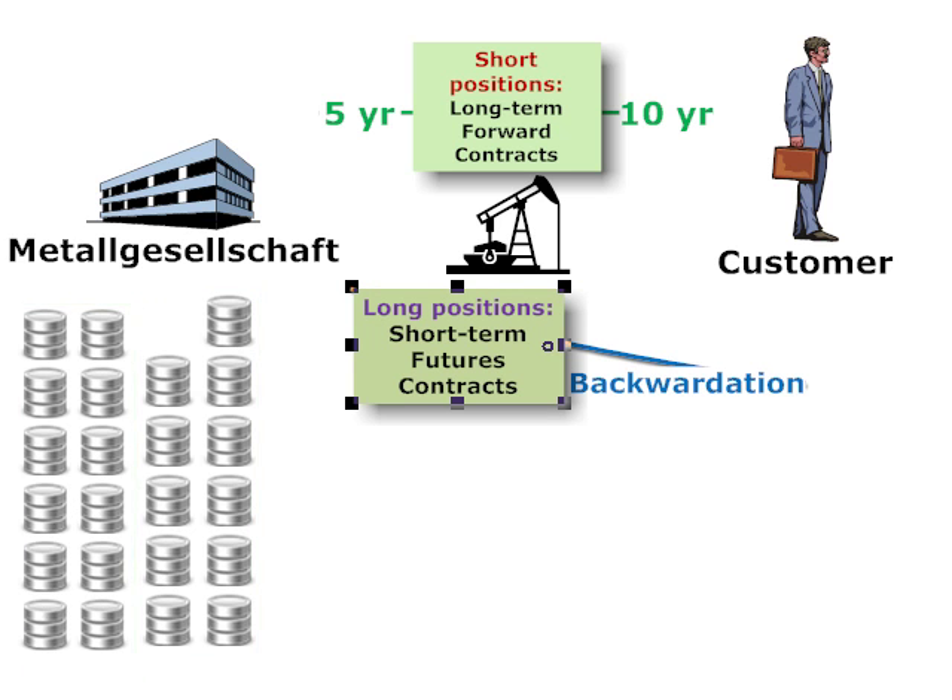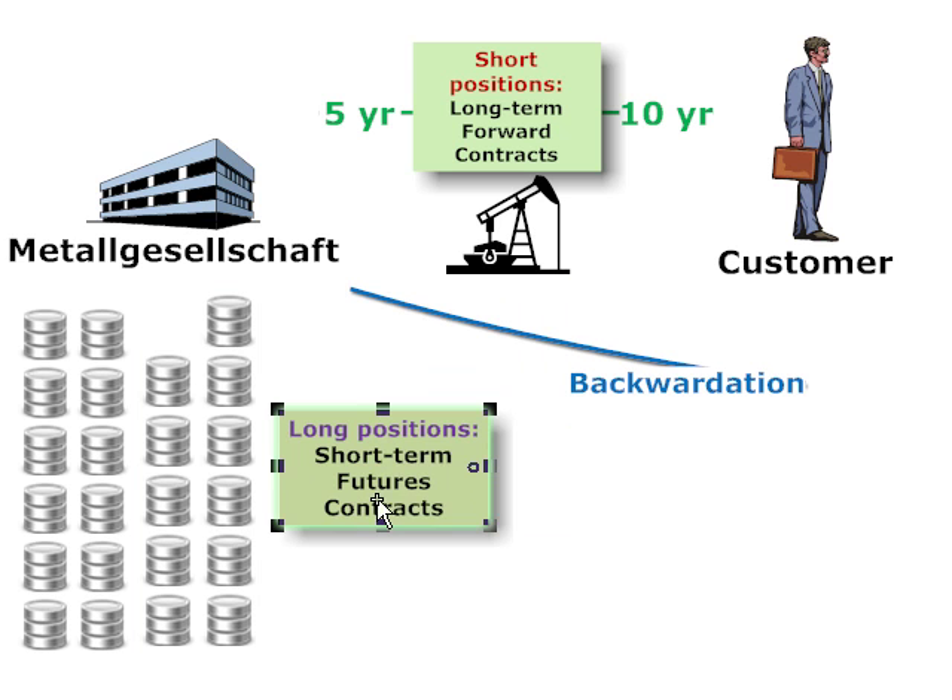In this way, the company could go month to month with this stack and roll — that is to say, go long a short-term stack, close that out, enter into another short-term stack, and keep doing that month to month. The short position in these long-term forwards is hedged to a degree, but not perfectly, by these long positions in short-term futures. If oil spot prices are increasing gently, the short positions are losing money on the forwards; however, they are hedged by the profits made on the long positions in these futures contracts.